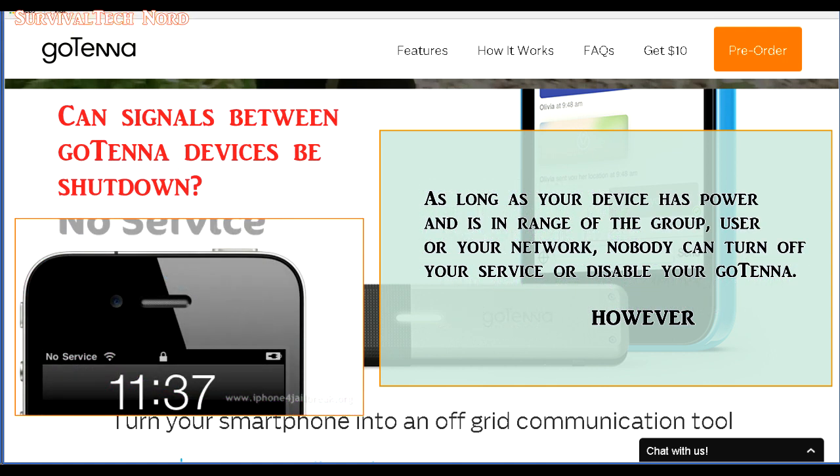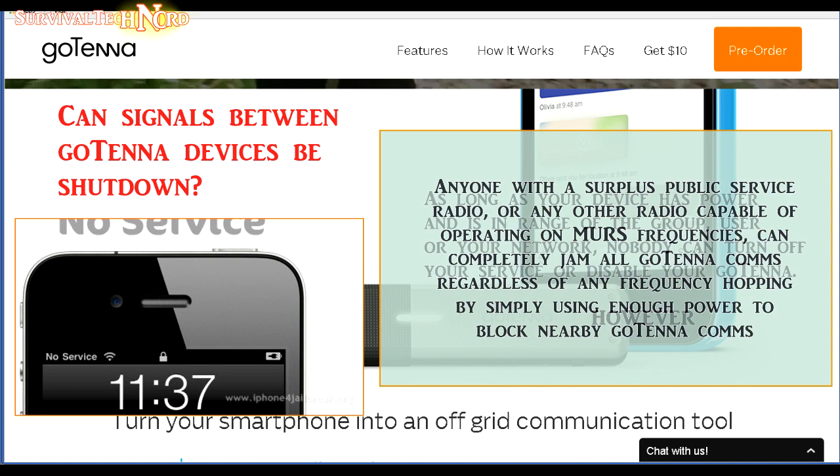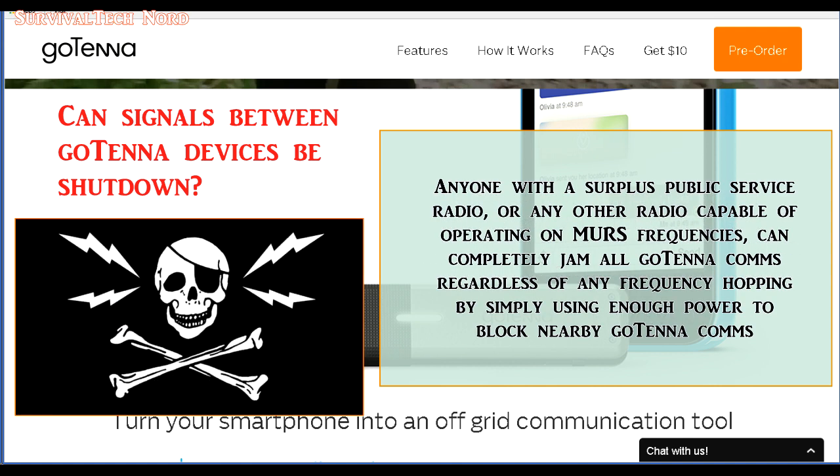Can service to my Gotenna be shut down remotely? No, not like cellular phones and mobile phones. As long as your device has power and you're in range of the group, user, or your private network which you want to communicate with, no one can turn off or disable your Gotenna. However, anyone with a surplus public service radio, a Baofeng UV-5R, or any other radio which can broadcast high power on MERS frequencies can block your Gotenna — they can jam your communications entirely.